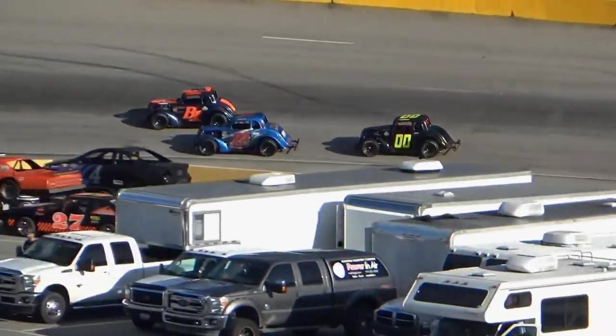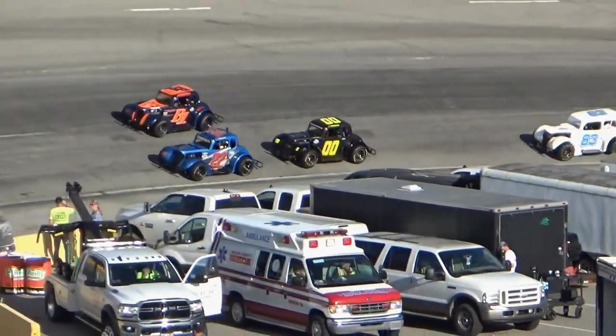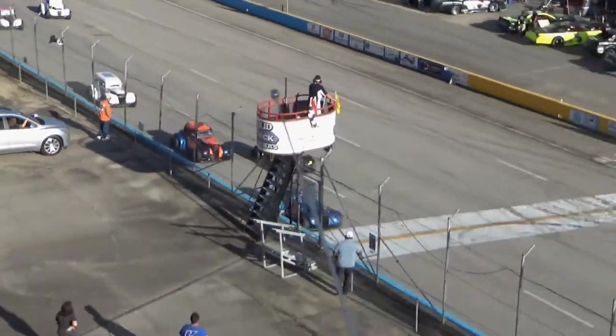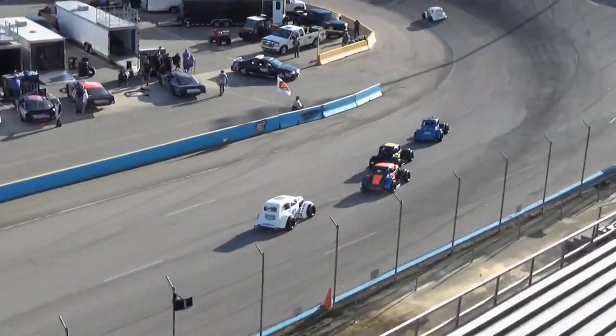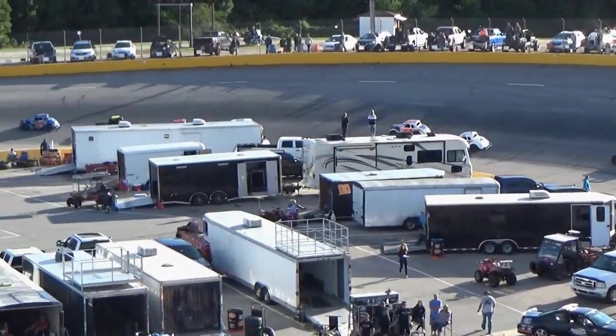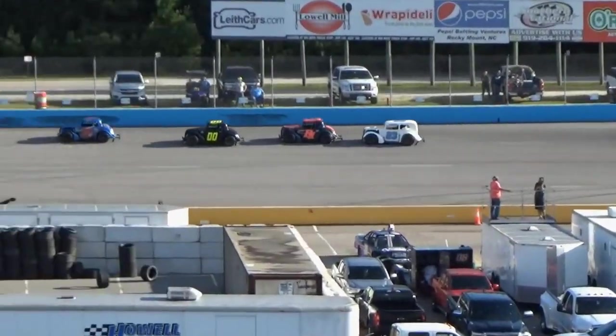Austin Thompson out front, nice win so far. Justin Mitchell just trying to keep pace. Trevor Parker takes that third spot away from Gordon Irving, and Aaron Cooper fell off there as well, so Irving back to fifth.